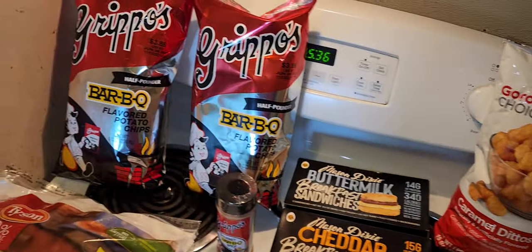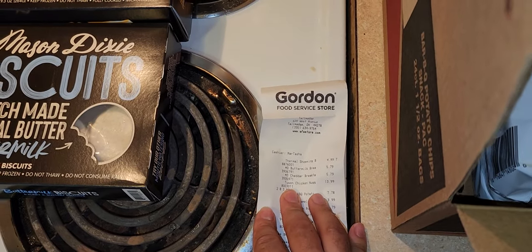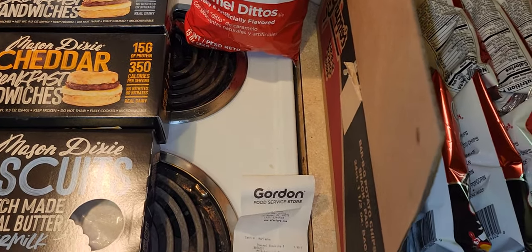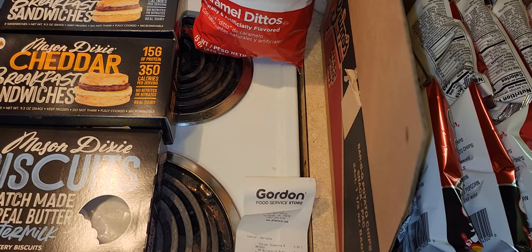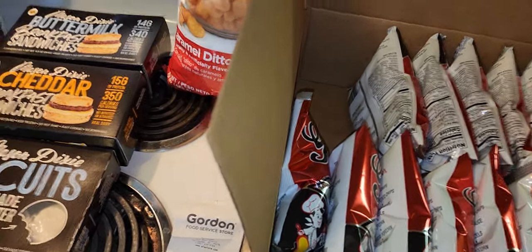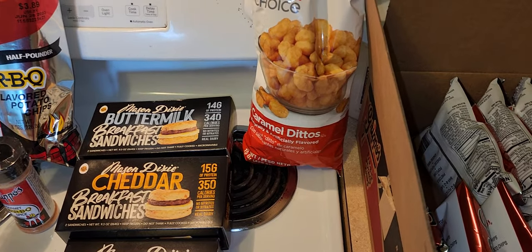Hopefully you guys enjoyed this video. This has been my Gordon Food Service haul. This GFS is actually located on West Avenue in Talmadge, which is technically Akron. It's right near Britain and Talmadge Road, right across from Midway Plaza. You'll see it — there's a McDonald's nearby, just go down from there and you'll find it.